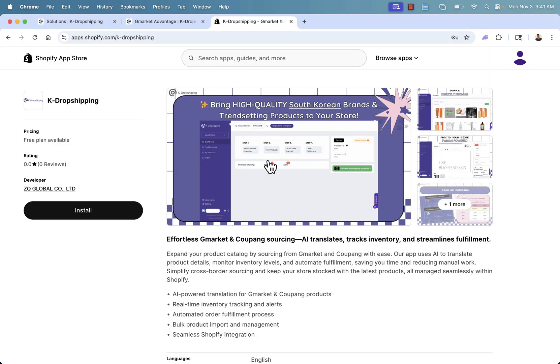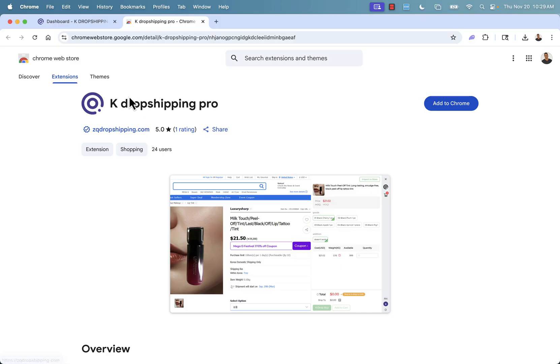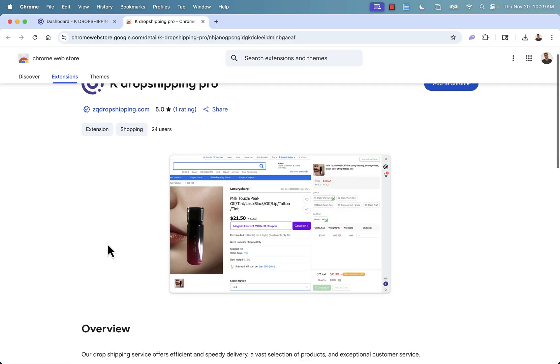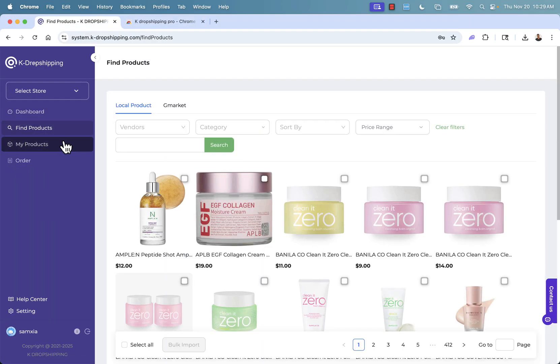All you need to do is press the install button in your Shopify app store, linked directly below this video. Once you install the app, you'll be brought into your dashboard. There are just a couple of steps: number one, install the Chrome extension by clicking over here to install K-Dropshipping Pro — it makes adding products really easy. Then come to step two and click Find Products. This is the real powerful part of the app — your secret weapon to finding amazing, high-quality products to dropship through K-Dropshipping.